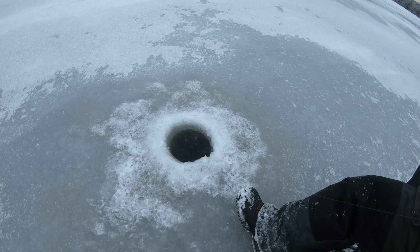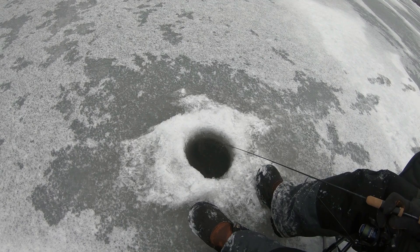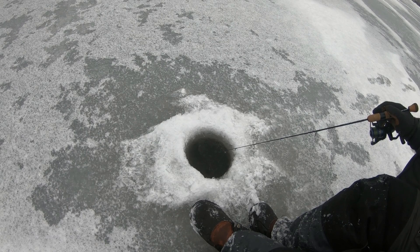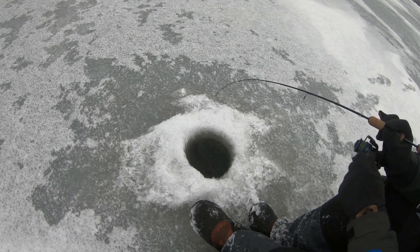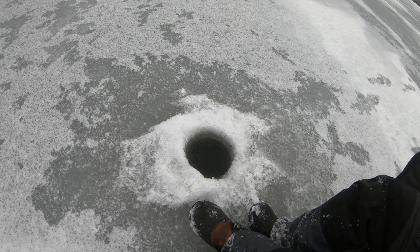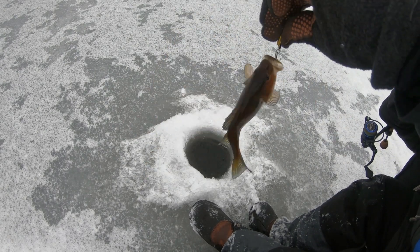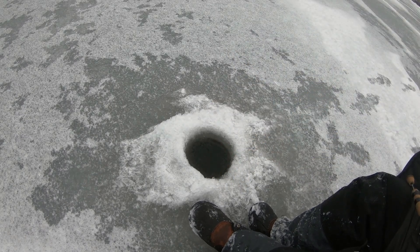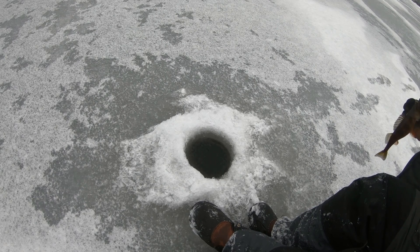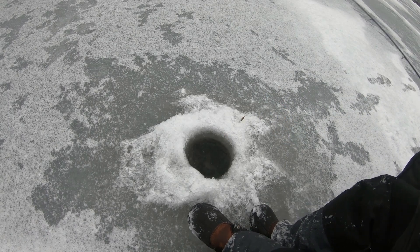We got a little tight tip here. There we go. There's a nice perch. That's a good one. Biggest perch of the day. Let him go.